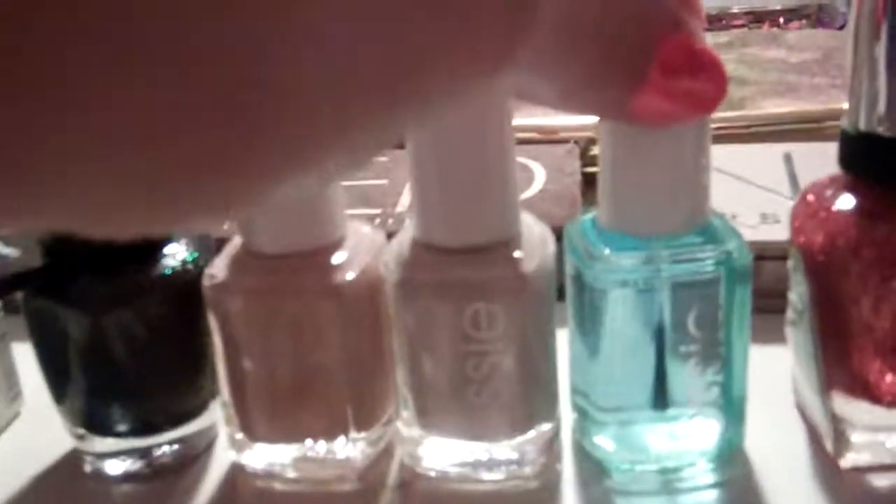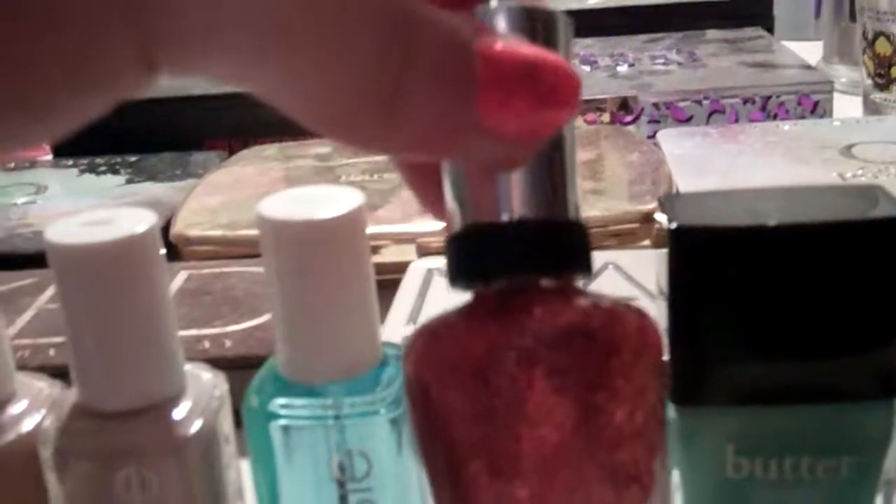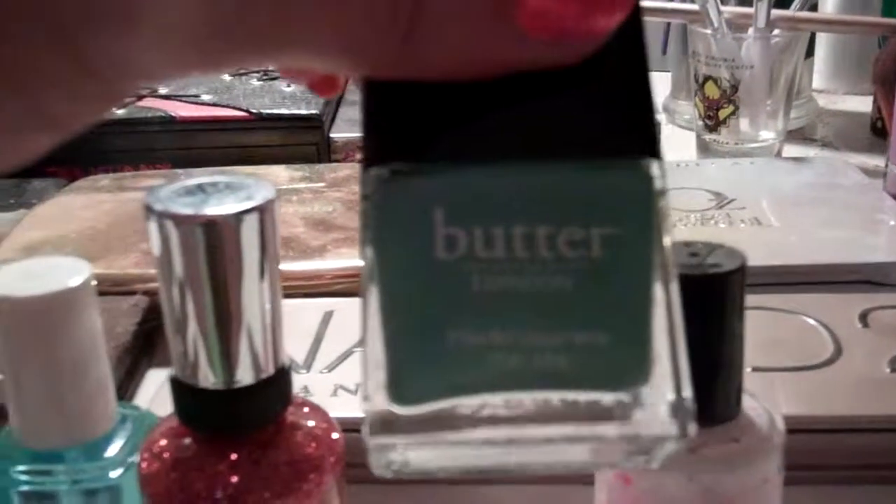This Essie Base Coat is from Mike — he gave it to me as a present. He also gave me the Sally Hansen Copper Penny, which I have on my thumbs right now. I love it. Butter London Pool, which is like my favorite color ever. Almost every nail polish I own is this color, I swear.